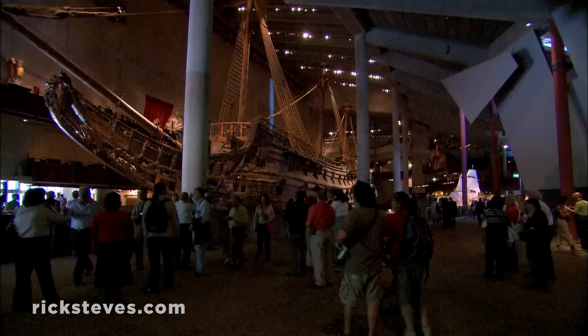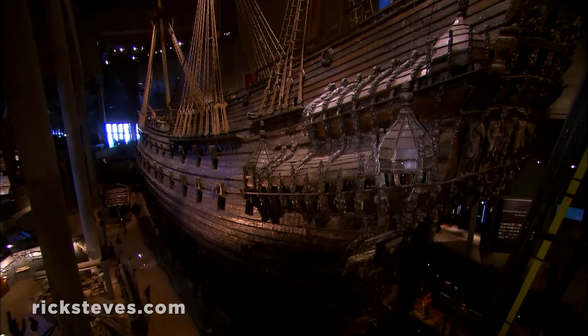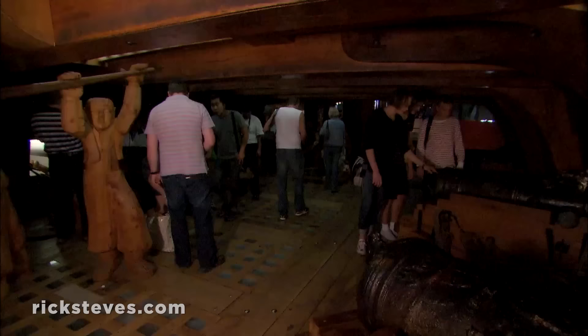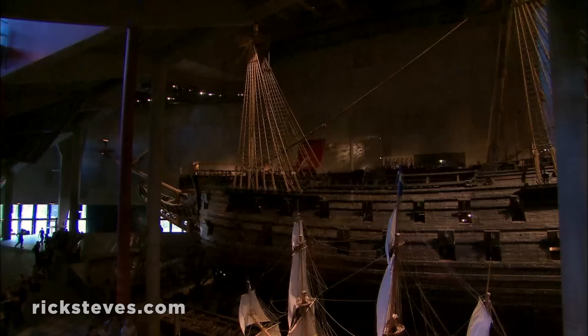The Vasa Museum is my favorite maritime museum anywhere. It took several centuries, but Stockholm turned a titanic flop into one of Europe's great sightseeing attractions. The Vasa, while heralded as the ultimate warship of her day, sank just minutes into her maiden voyage. It was 1628. The king, eager to expand the reach of his domain, launched his formidable new warship. Laden with an extra row of cannon, she was top-heavy. A couple hundred yards from the dock, a breeze caught the sails and blew it over. The Vasa sank to the bottom of Stockholm's harbor, where it sat for over 300 years.